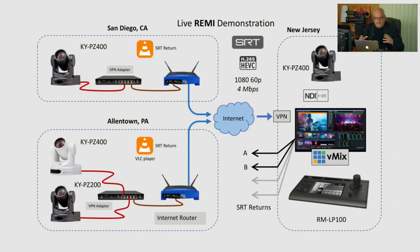With the kits received and set up, we have one camera KYPZ 400 in San Diego, California, at the home office of Alicia Reed, our regional sales manager. In Allentown, Pennsylvania, we actually have two cameras — KYPZ 400 and KYPZ 200 — connected to the same VPN adapter. You can connect multiple cameras to these VPN adapters. Here in New Jersey in my studio, I have the vMix video switcher and a local KYPZ 400 connected to vMix via NDI-HX. All cameras are sending 1080 60p HEVC streams at 4 megabit.